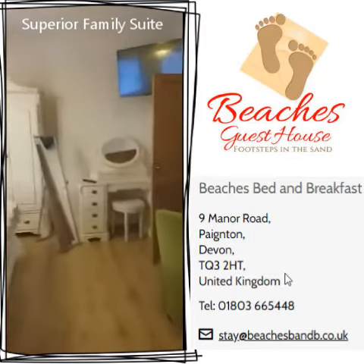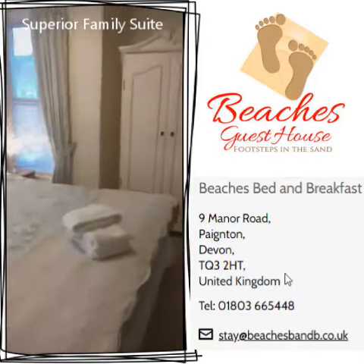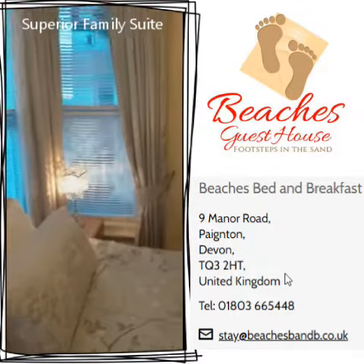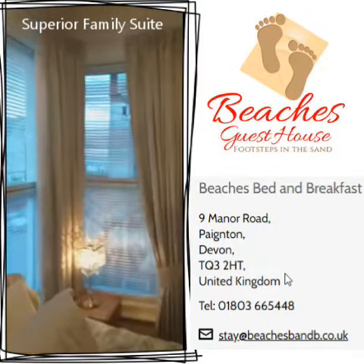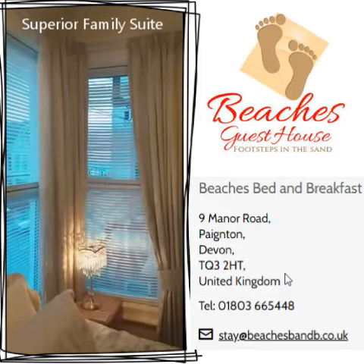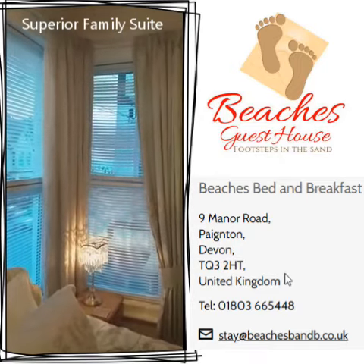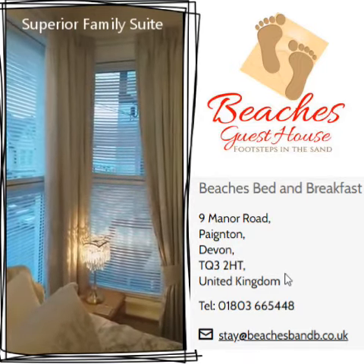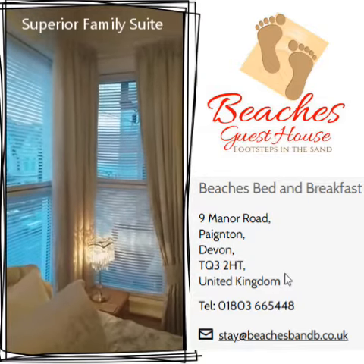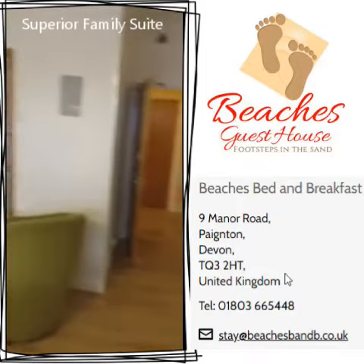I just thought I'd give you an idea of how the family suites look. This room also has sea views — you can just about catch the beach huts there if you look through the slats of the blind. The sea is right there; we're literally one minute from a Blue Flag awarded beach, Preston Sands.